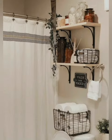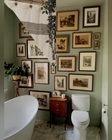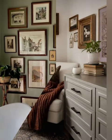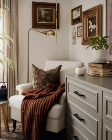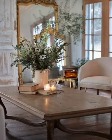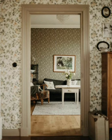Dresser as vanity: use a dresser as a unique bathroom vanity. Bathroom accessories: upgrade your bathroom fixtures and accessories. Open shelves: showcase books and decor on open shelves. Window seat: create a cozy window seat with cushions. Screen divider: use a screen or room divider to define spaces.